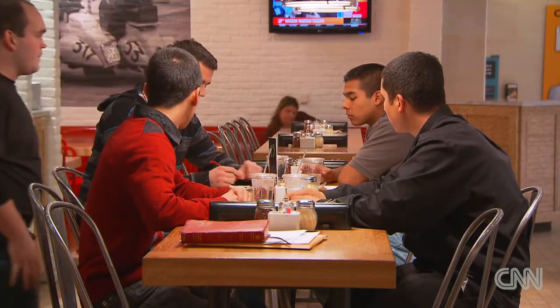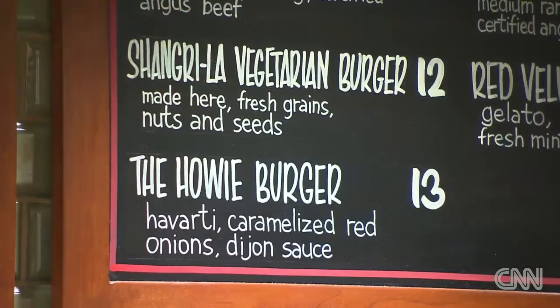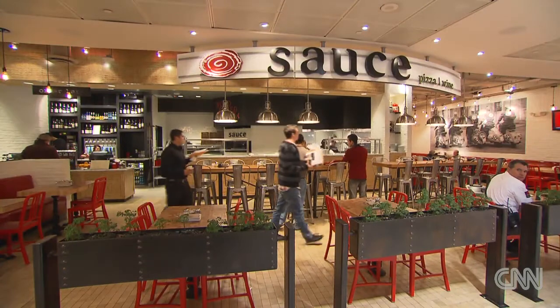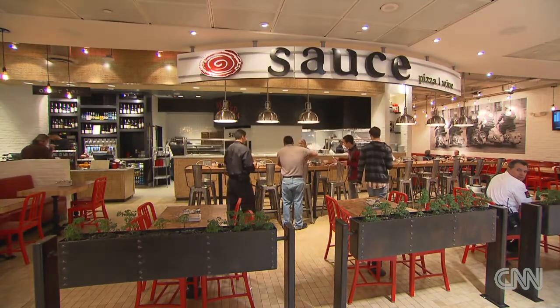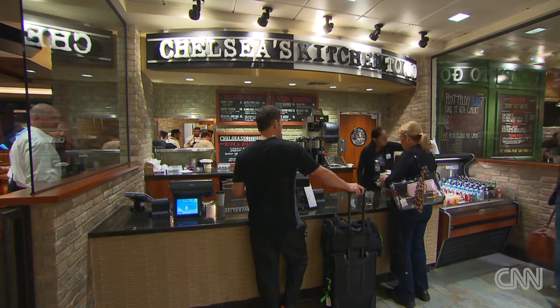Phoenix Sky Harbor International Airport offers salads, vegetarian offerings, vegan offerings, and gluten free offerings. For instance, you could go to Sauce and have a salad, and get that gluten free. Or you could go to Chelsea's Kitchen and have salmon or a salad — different items made to order. And they even have to-go options.